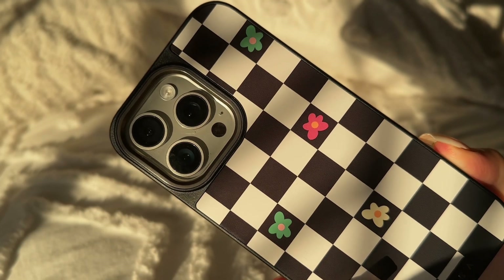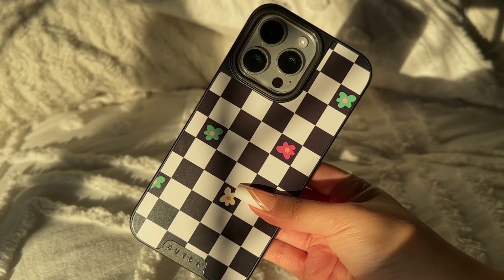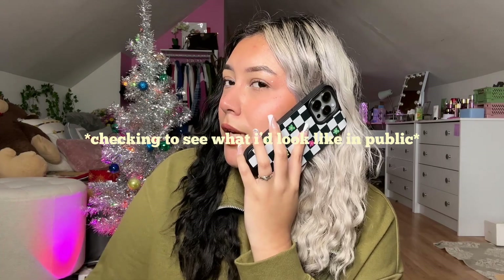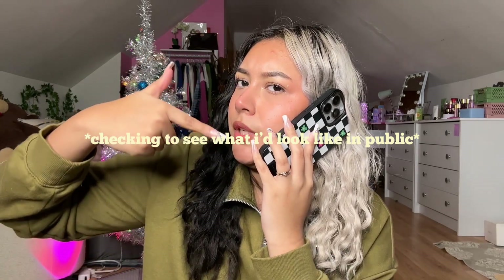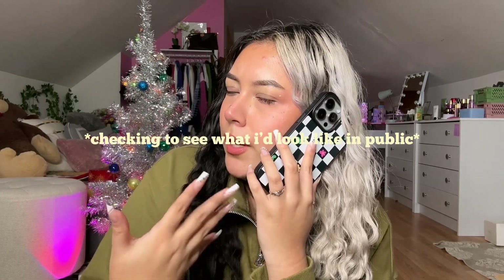This phone case reminds me so much of my middle school years — I had a checkered phase because of my older sister. I had checkered backpacks, checkered belts, checkered everything. It also matches my hair with the light and dark going on. I had it for my old phone and loved it, and now I got it in the elite form. We love it, we're obsessed — it matches our vibe totally. It's communicating like, 'hey, I am a really beautiful phone case' — it's a little playing chess moment.